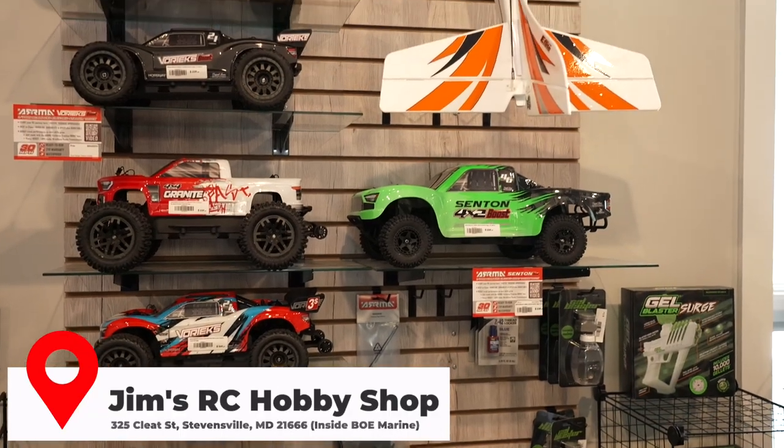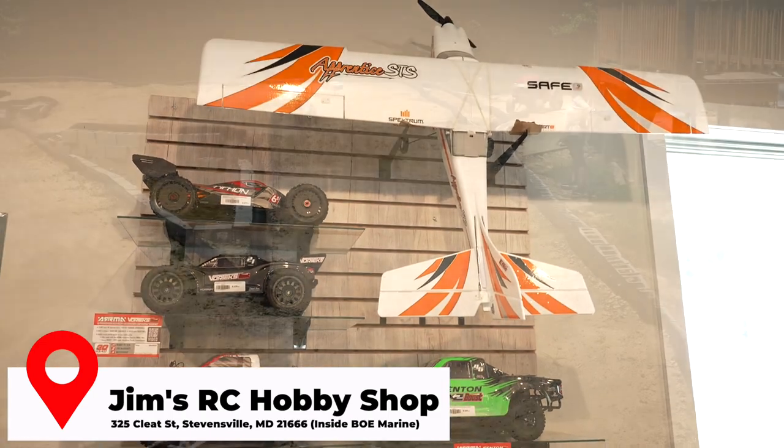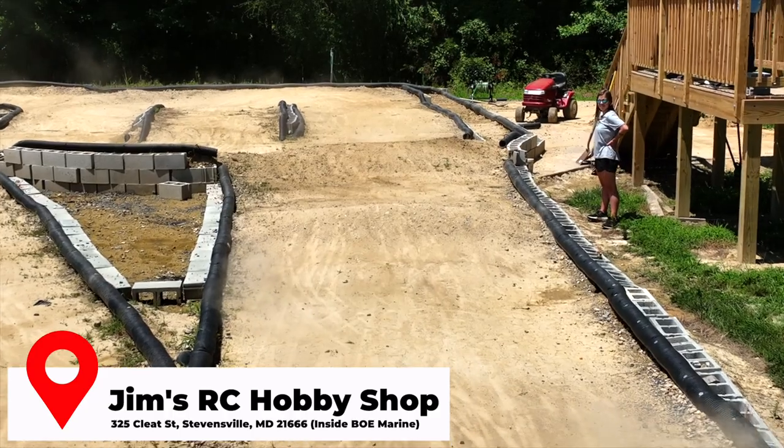I got into RC cars when I was a little kid, and I think it's so beneficial for kids to play with them. It teaches them a lot of common sense, and they're a lot of fun. I have my kids doing it, and it's a hobby I still love.